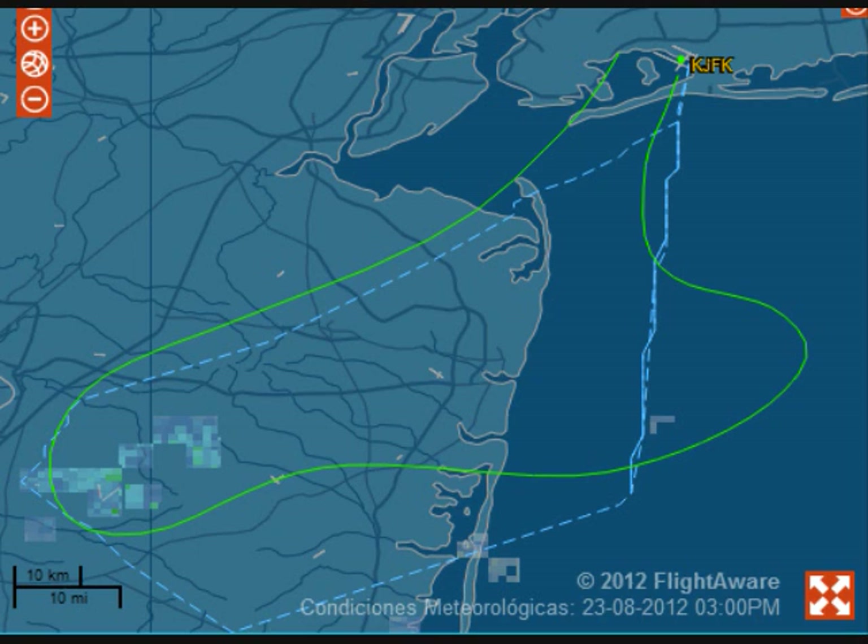Jet Plus 54, turn right heading 180. 180, Jet Plus 54. China Freight 1066 heavy, contact tower 119.1. 119.1, China Freight 1066 heavy, bye-bye. Launchly 530 heavy, 2 miles from Eby, cleared ILS 4 right approach. Cleared ILS 4 right approach, Launchly 530.